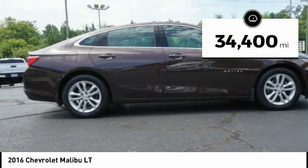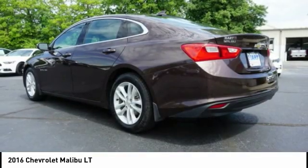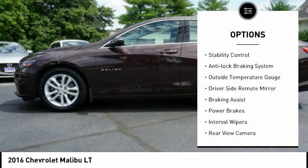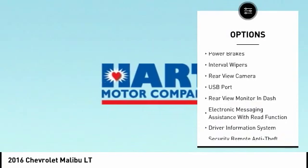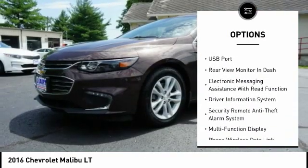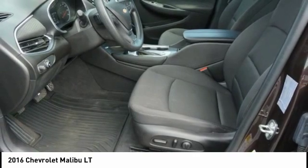This vehicle has less than 35,000 miles. Here are some of this vehicle's great options: alloy wheels, traction control, stability control, anti-lock braking system, outside temperature gauge, driver's side remote mirror, braking assist, power brakes, interval wipers, rear view camera.